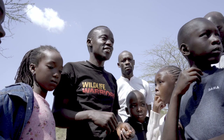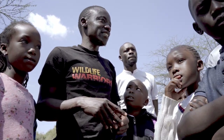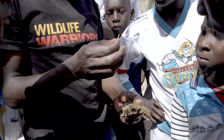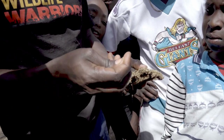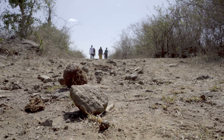The guides discuss black rhinos with the group. This dung can help us identify the animal. What does that tell you? What do they eat? Black rhinos browse on leaves and twigs. Maybe later on we will see a rhino.